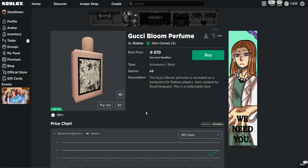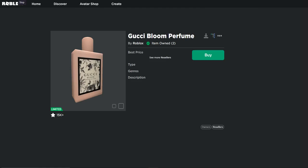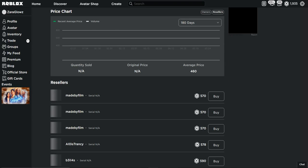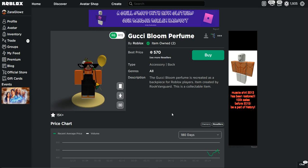So basically today I'm gonna be speed-running selling a Gucci item — the Gucci Bloom Perfume — and seeing how fast it sells. This sells more than two thousand one hundred times every day, which is a lot. I'm gonna put it up on sale for 500 Robux and see how long it takes to sell. This really shouldn't take more than a minute because it sells pretty quick.